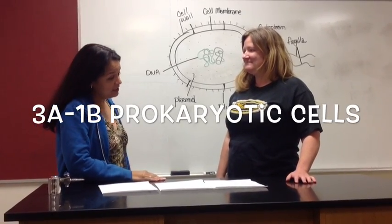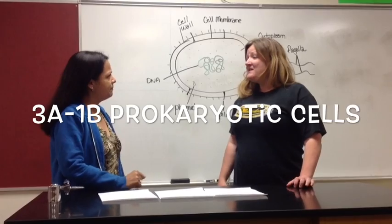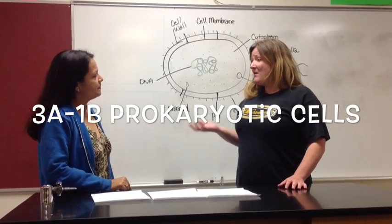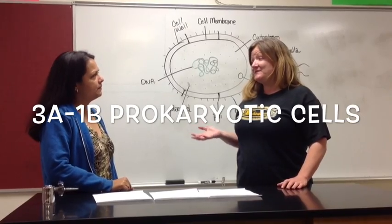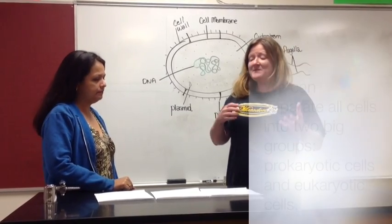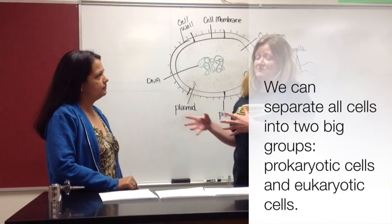We already learned that cells come from other cells, so are all cells the same? No. Our bodies are made up of animal cells, but our liver cells are different than our brain cells, so they're certainly different types of cells. But we can separate all cells into two big groups: prokaryotic cells and eukaryotic cells.